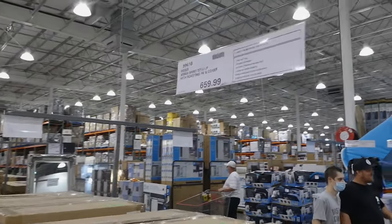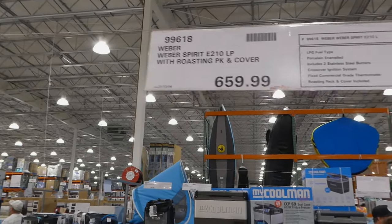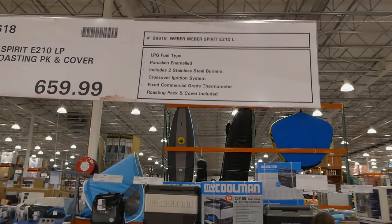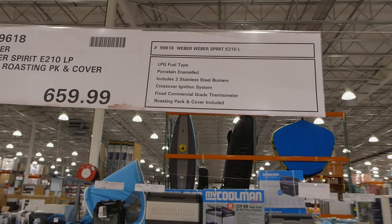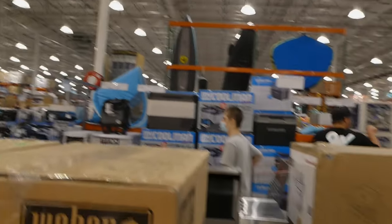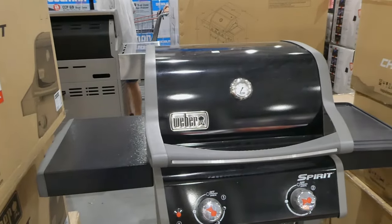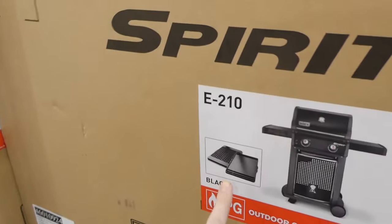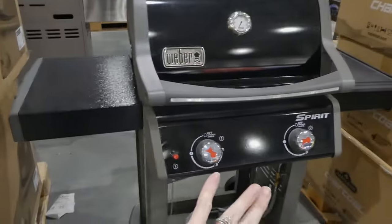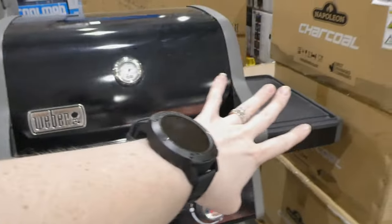This is the Weber Spirit E210 LP with roasting pack and cover for $660. It's an LPG fuel type with porcelain enamel, includes two stainless steel burners, crossover ignition system, and a fixed commercial grade thermometer. The roasting pack and cover are included. So this one comes with a cover. This is what you get — it's like grill plates. And under here should have a cover where you can put your tank.